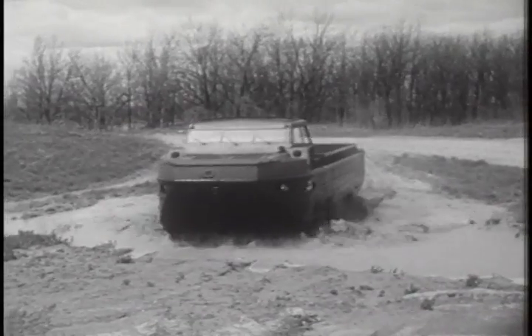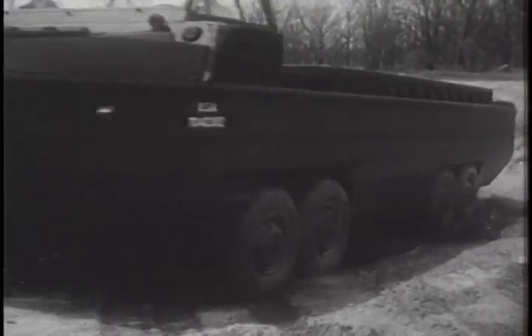Named the Drake, this eight-ton amphib has done all the Army has asked of it in rigorous tests.